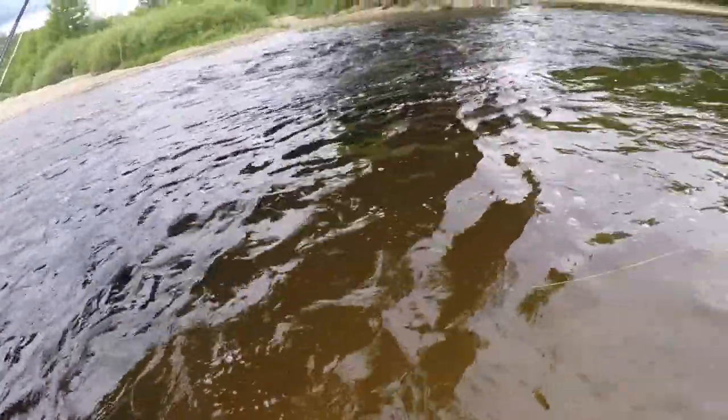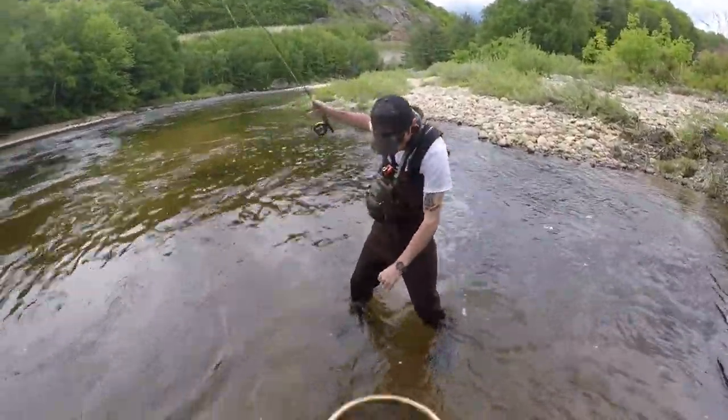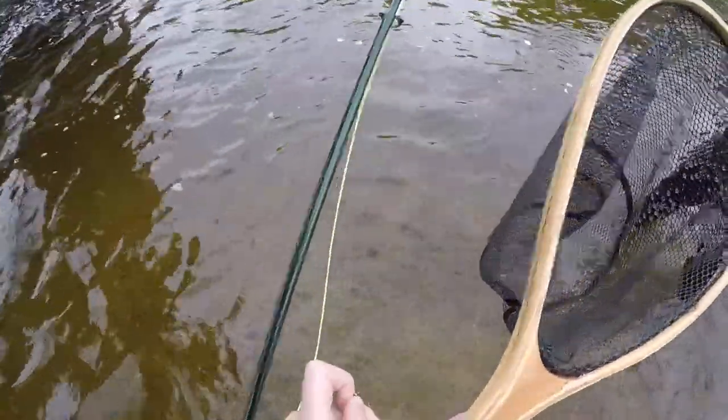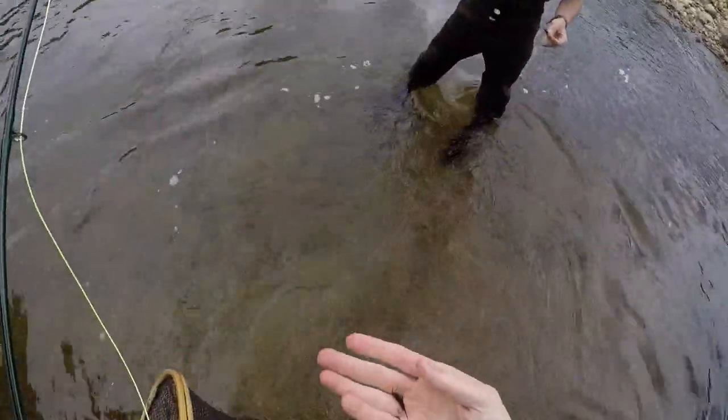Oh no! He came off? No! You got it back though — look at him again. You were fighting him hard. That was such a good fish, that was a nice fish dude. He came off. At least he didn't take it. That would have been my biggest rainbow right there.